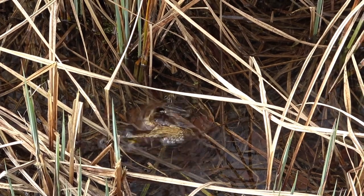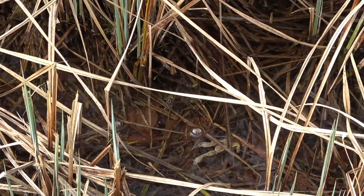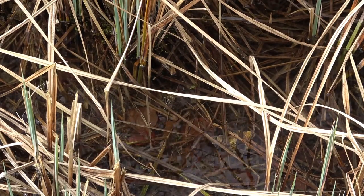Ever wondered why frogs have webbed feet? Let's explore how these unique adaptations help them thrive in their watery habitats.